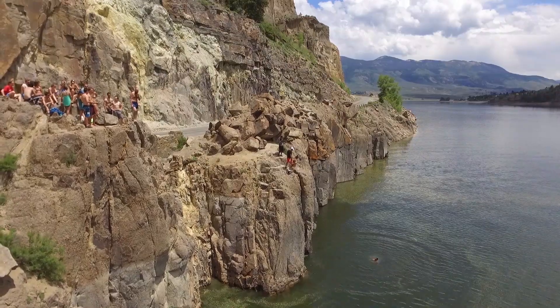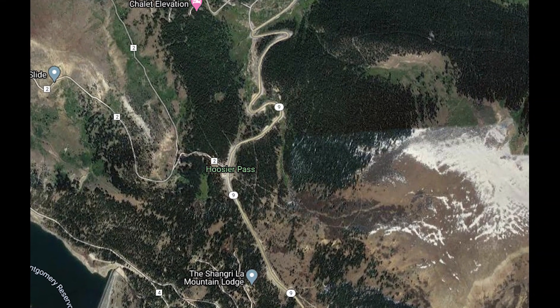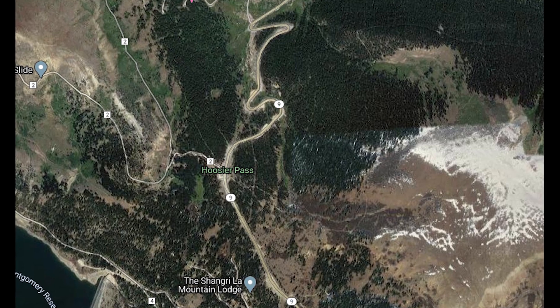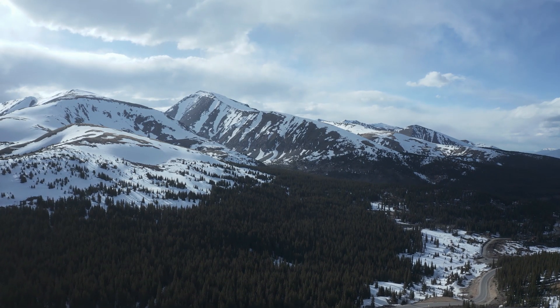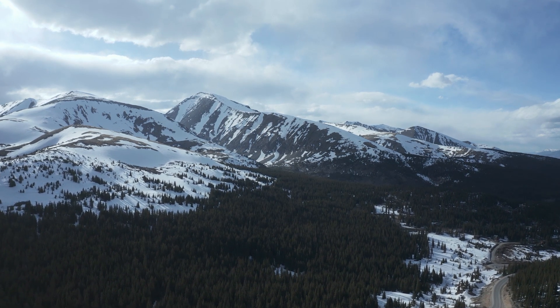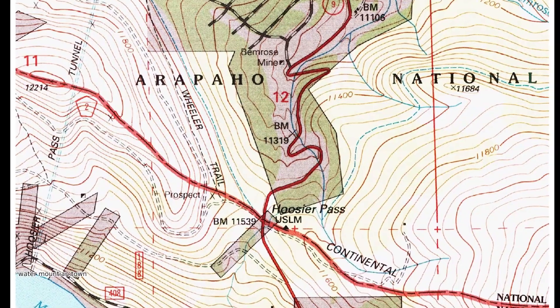One of the first trans-basin water diversion projects was here on top of Hoosier Pass, where they used ditches to bring water from the west side of the Continental Divide to the east side. This was done in 1929 to supply the Placer mine above Alma with water.